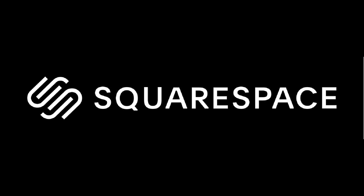Shout out to Squarespace for sponsoring today's video. Will I ever move into my new filming space or will I just continue to film here? Your guess is as good as mine at this point, so stay tuned again.